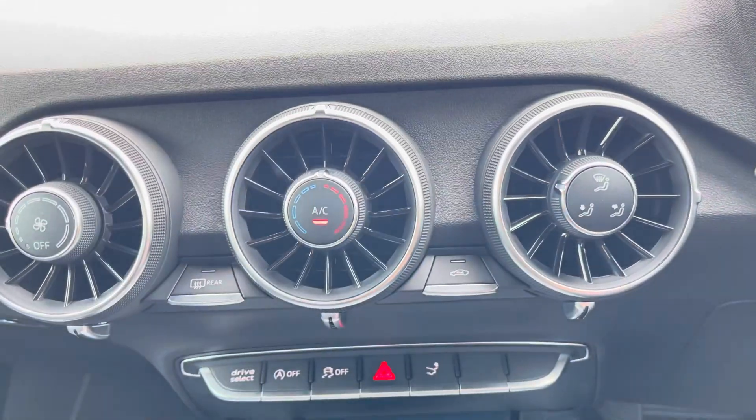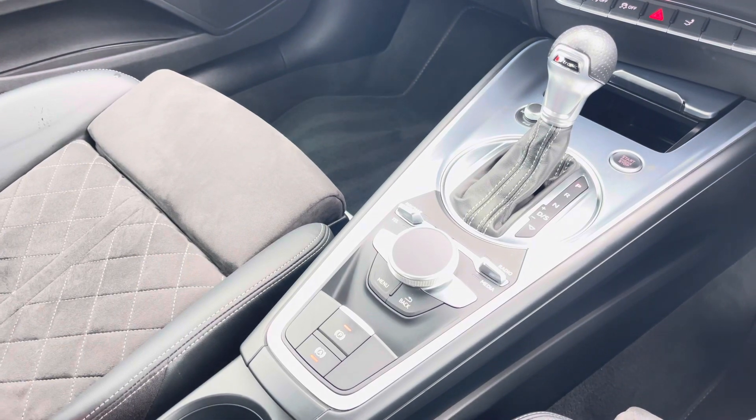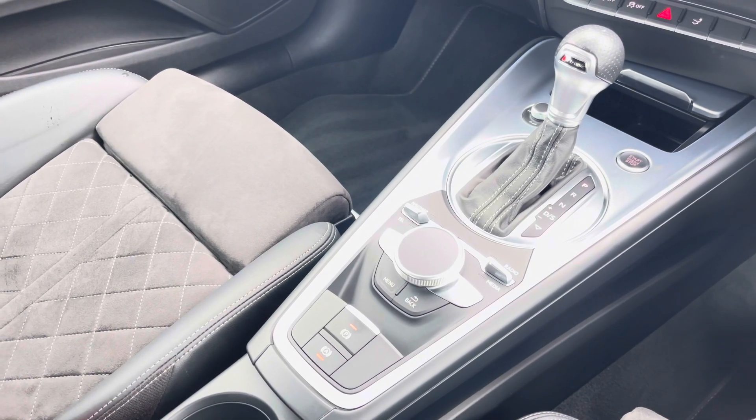And we can't forget about your S-Tronic automatic gearbox and electronic parking brake, making driving this Audi TT Coupe S-Line as easy as possible. For more information please call 01254 868 216 or enquire online.